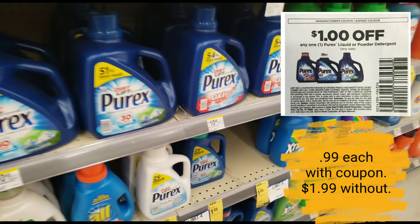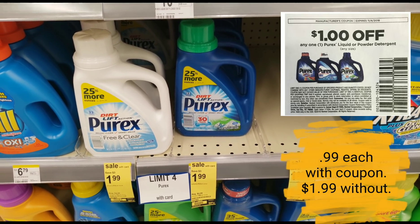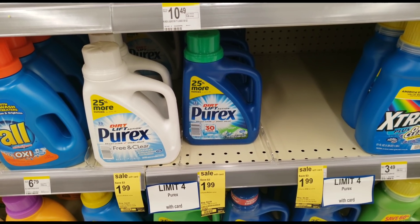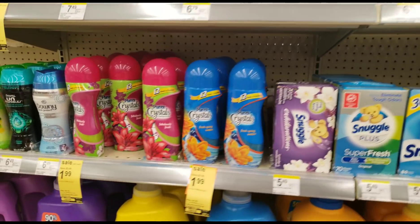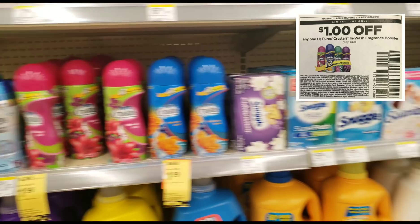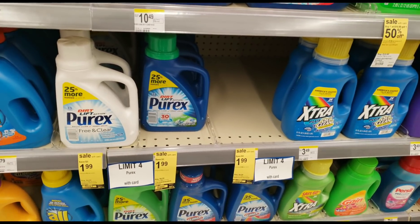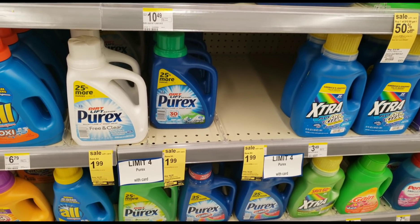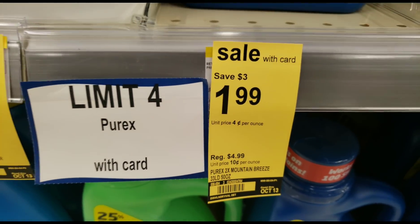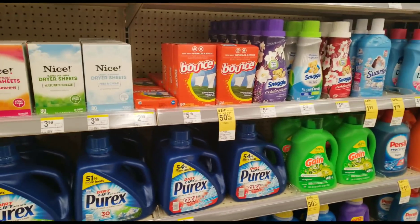Here's a pretty decent deal this week: the Purex Crystals are on sale for $1.99, as well as the Purex detergent. Make sure you pay attention to the limits at your store — some stores say you can only get four, like my store. Two would be a great number to start, especially if you're a newbie. We have coupons for both: a dollar off the Crystals making it $0.99 a bottle, and a dollar off the detergent also making it $0.99. Even without a coupon, $1.99 is a great price — the regular price was $4.99.